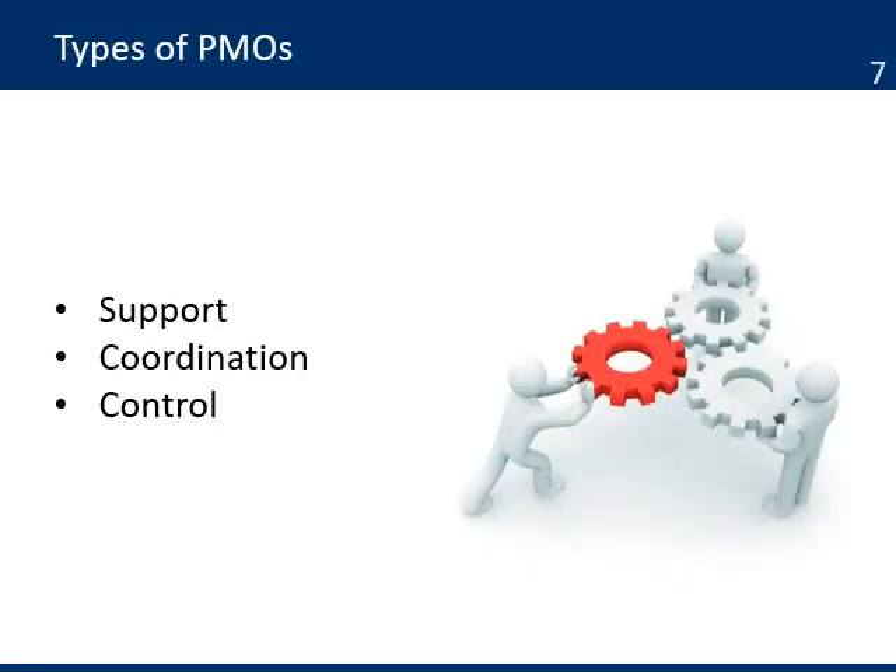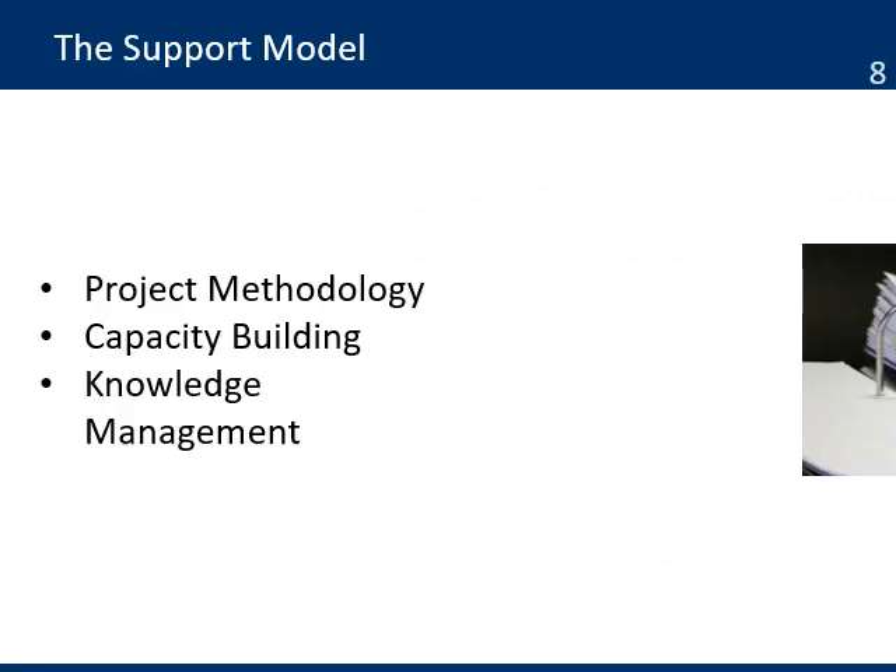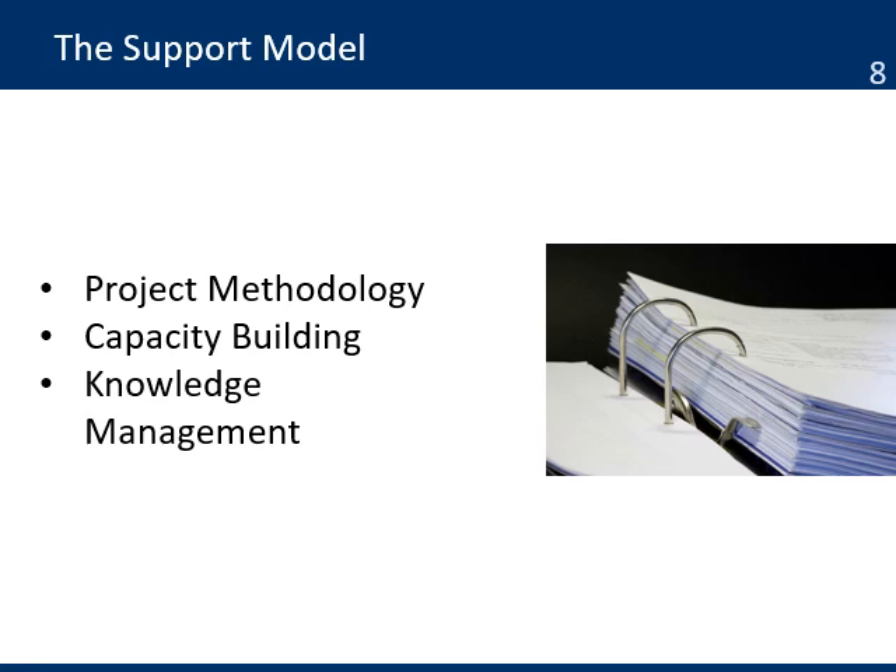There are three types of PMOs based on roles and responsibilities: the Support PMO, the Coordination PMO, and the Control PMO. The Support model: the project management office is mostly in charge of the project methodology, managing all the documentation on how the organization uses project management. They can also be in charge of capacity building, providing training, and making sure that everybody in the organization understands and is able to use the methodology. They are also in charge of knowledge management by capturing best practices and lessons learned, then using that information to improve the methodology so the organization builds on its own experiences.